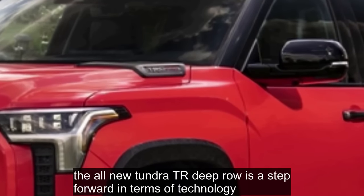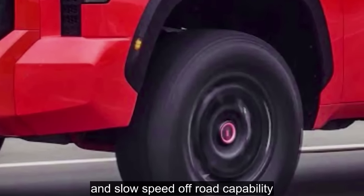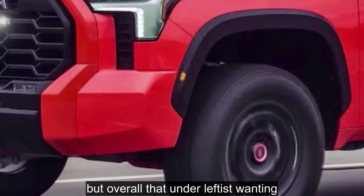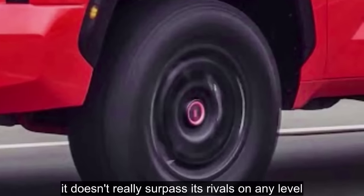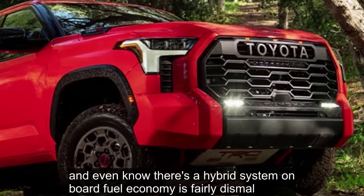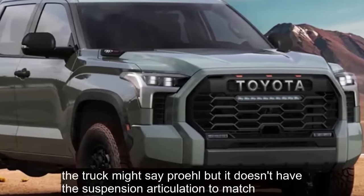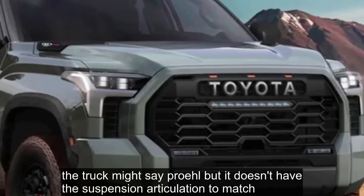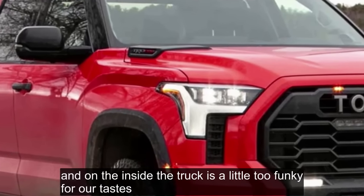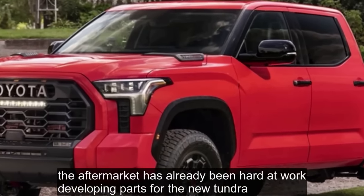The bottom line: the all-new Tundra TRD Pro is a step forward in terms of technology and slow-speed off-road capability. Thanks to the hybrid powertrain, this beast is downright torquey. But overall, the Tundra left us wanting — it doesn't really surpass its rivals on any level. It's heavier than other light-duty trucks, and even though there's a hybrid system on board, fuel economy is fairly dismal. The truck might say 'Pro,' but it doesn't have the suspension articulation to match. The aftermarket has already been hard at work developing parts for the new Tundra, and no doubt a few of these faults can be fixed with some upgrades.